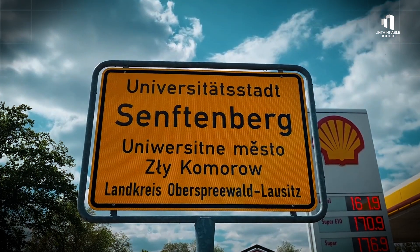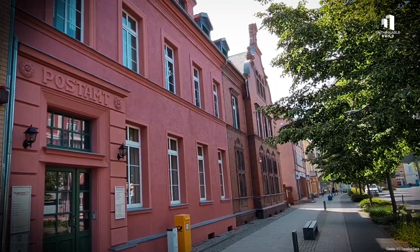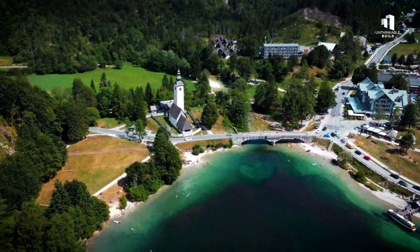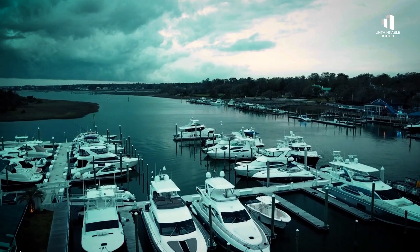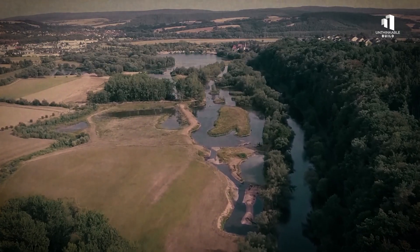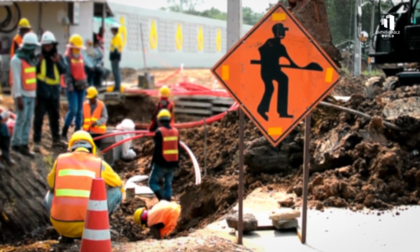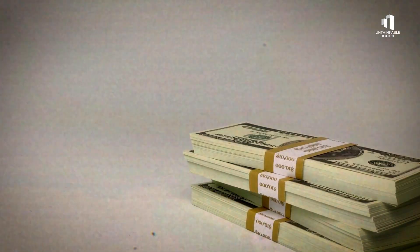Mining towns like Senftenburg are now marketing themselves as tourist destinations. Hotels, marinas, and beaches have popped up around the new lakes. Some lakes draw tens of thousands of visitors every summer, bringing back jobs and hope to places once written off as dead. This isn't a fairy tale, though — the project faces serious hurdles. Even with $4 billion invested, long-term maintenance will cost hundreds of millions annually, and LMBV and local governments are constantly fighting for more funding.